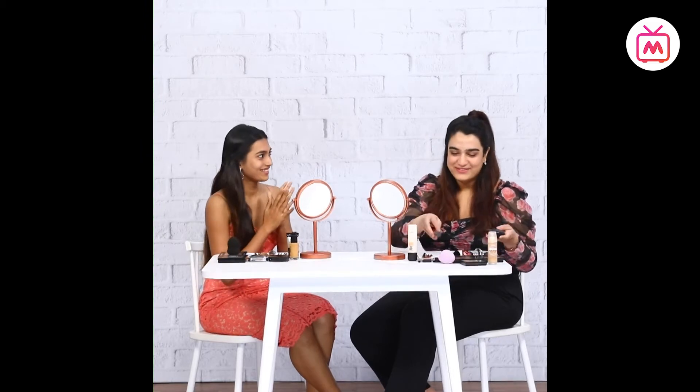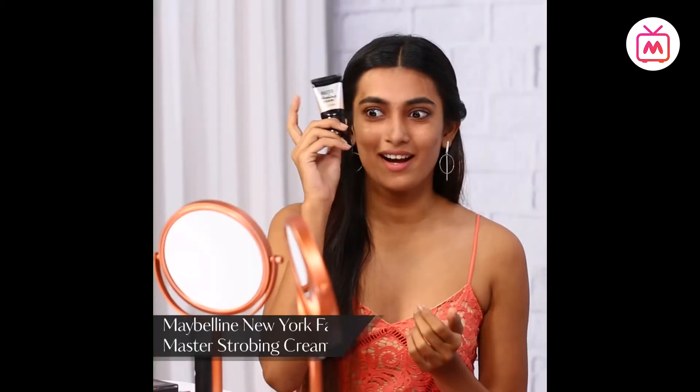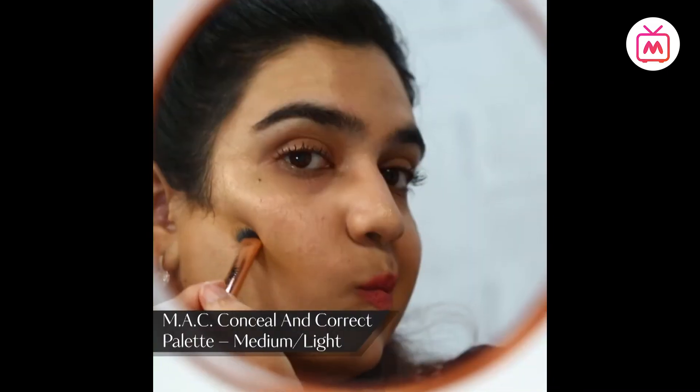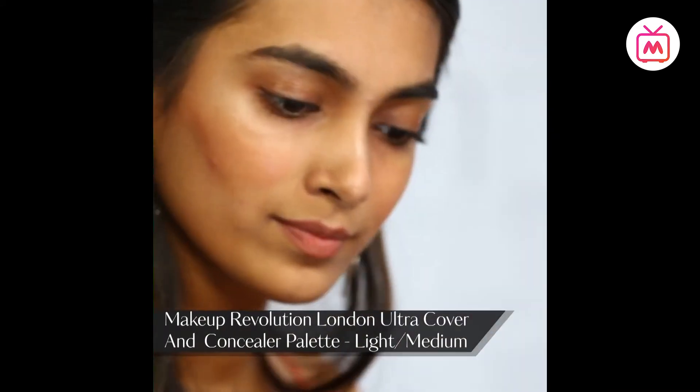I usually do my contour, blush, and highlighters, so I'll go with highlighter, blush, and contour, and then the base. I'm going to be doing the same — oh my god, this is a task! I'm going to go with my liquid highlighter first. Highlighter's done, now I'm going to move on to contouring. I'm using the creamy blush. Done with my blush, now going ahead with contouring. Done with contour, now I'll do my eyes and finish with the base.